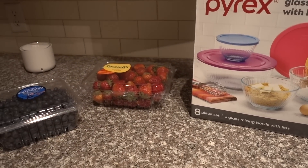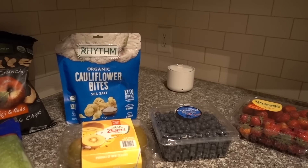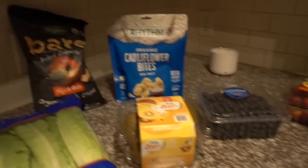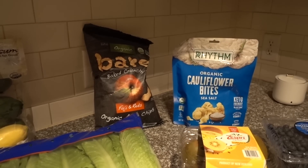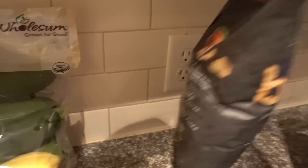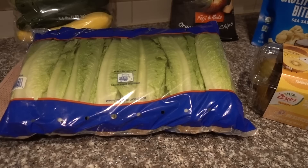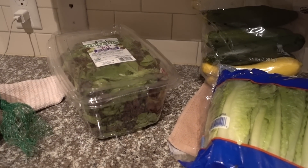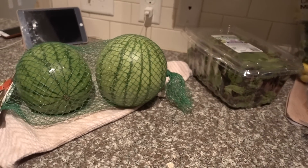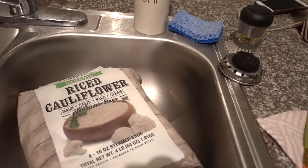Let me check the receipt: Pyrex bowls $14.99, strawberries $3.49, blueberries $6.99, cauliflower bites $6.99, kiwi $4.29, Bare Apple Chips $9.89 — that's a lot of apples, but not too bad. The squash was $6.99, romaine $3.29, spring mix $3.39 — really good deal. And the watermelon was $6.99. Frozen cauliflower rice was $7.89.